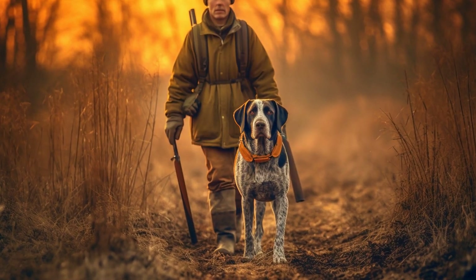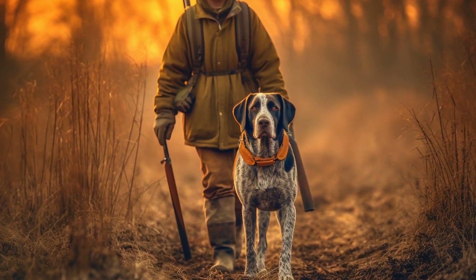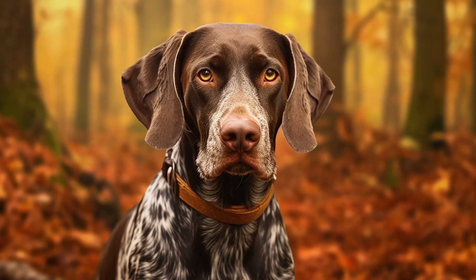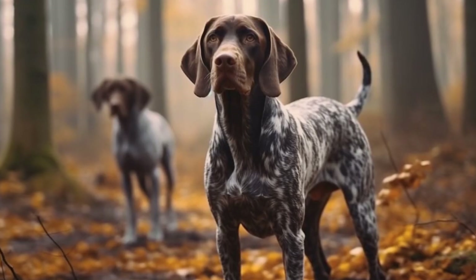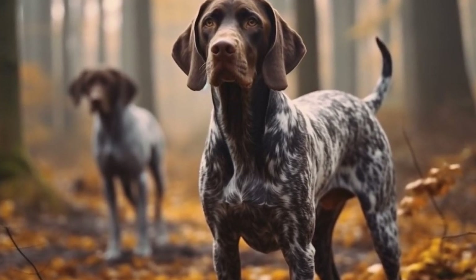Part 1: Solid Liver Coat. The Solid Liver Coat is perhaps the most common and recognizable coat type in German Short-Haired Pointers. This coat is entirely liver-colored, which ranges from a dark chocolate brown to a lighter reddish brown. The Solid Liver Coat is straightforward, elegant, and gives the dog a sleek and polished appearance.